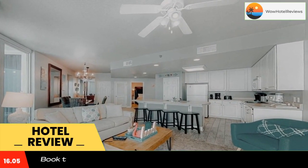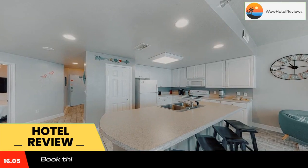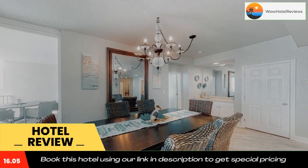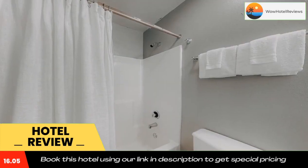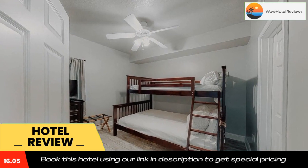Guests at the accommodation will be able to enjoy activities in and around Gulf Shores, like cycling. Popular points of interest near Lighthouse Condominiums Ivy include Gulf Shores Public Beach, Gulf State Park Beach, and Gulf State Park Fishing Pier. The nearest airport is Pensacola Regional Airport, 36 miles from the hotel.